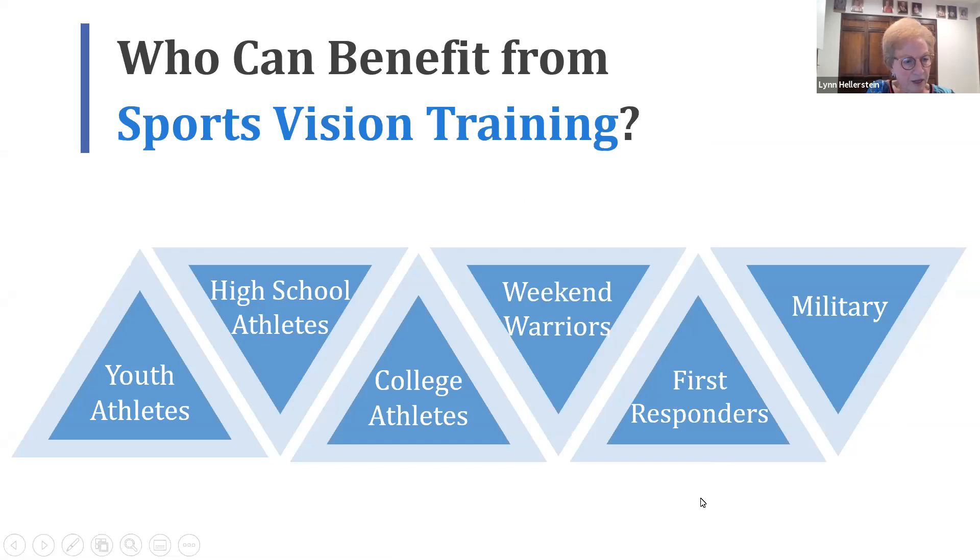I just wanted to thank iHeartVT and Vivid Vision for putting all this together — there have been some really amazing speakers. I also wanted to quickly congratulate all of our new fellows and new COVTs, especially Kristen whom I mentored. So, back to sports vision — who can benefit from sports vision training really depends on how you view sports vision. As Dr. Hellerstein said, if you have a body you are an athlete.